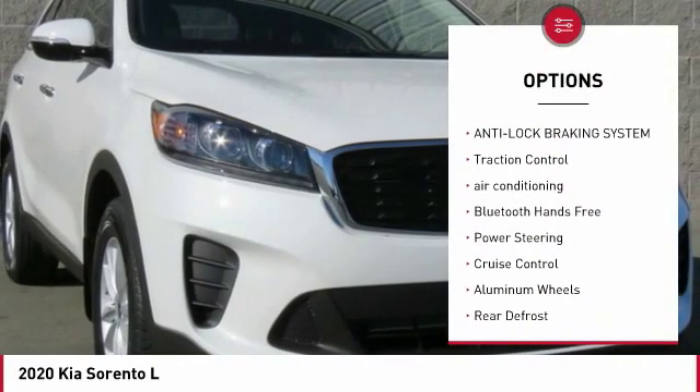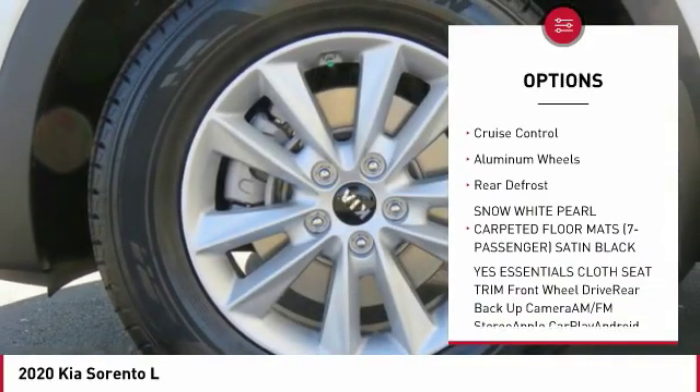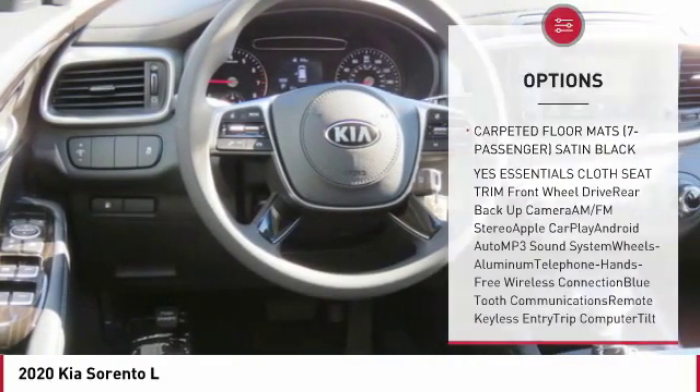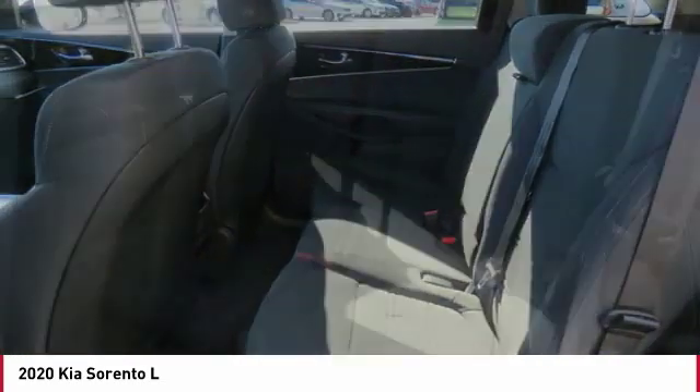Third row seat, back up camera, anti-lock braking system, traction control, air conditioning, Bluetooth wireless data link for hands-free phone, power steering, cruise control, aluminum wheels, rear defrost.